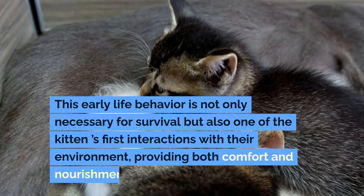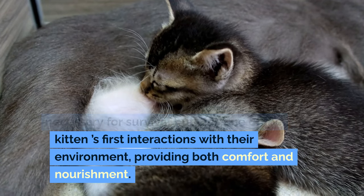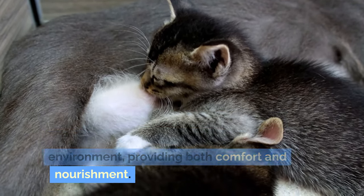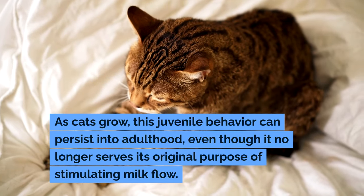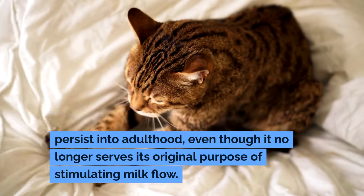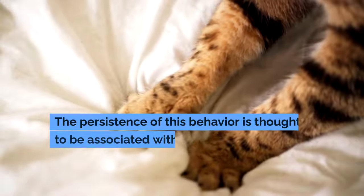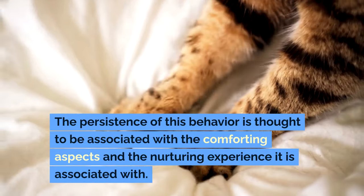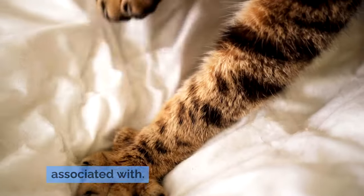This early life behavior is not only necessary for survival but also one of the kitten's first interactions with their environment, providing both comfort and nourishment. As cats grow, this juvenile behavior can persist into adulthood, even though it no longer serves its original purpose of stimulating milk flow. The persistence of this behavior is thought to be associated with the comforting aspects and the nurturing experience it is associated with.